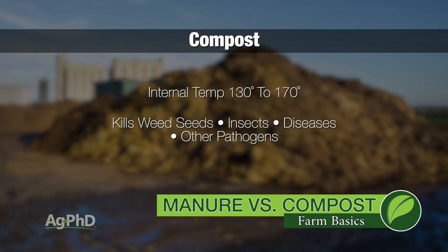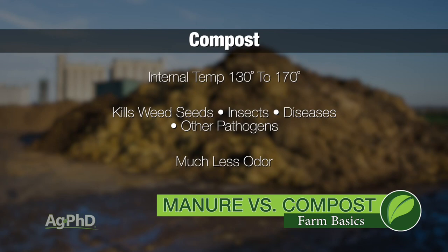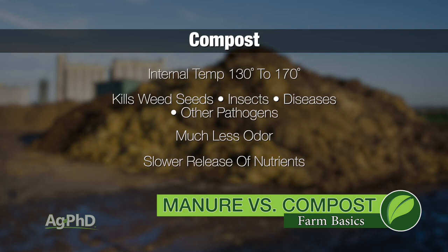It's awesome, and it doesn't have nearly the smell that manure has. So what's the potential downside with compost? Well, it's the fact that a lot of the nutrients in there are going to get released over a period of years. Rather, with manure, a lot of that nutrient availability happens in the first year.